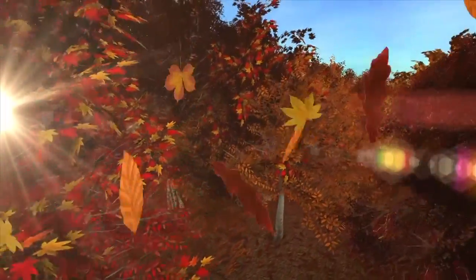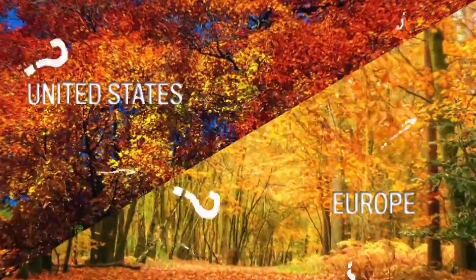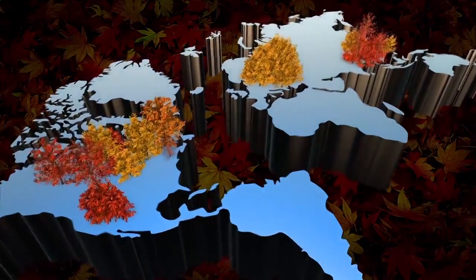As autumn colors emerge in the northern hemisphere, a perennial puzzle returns. Why do seasonal displays in the United States and Europe often look different? While red and yellow-hued leaves abound in parts of America and East Asia, northern European leaves tend only to turn shades of yellow.